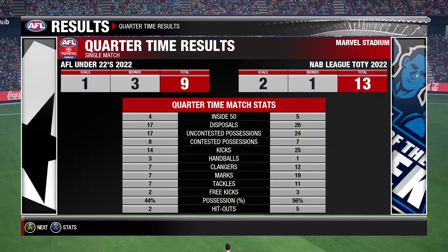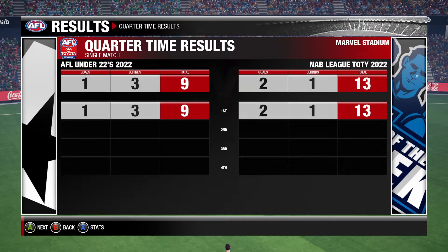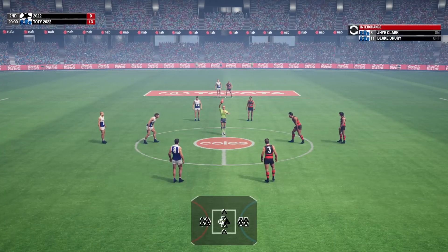What do the stats tell us, guys? The visiting team are winning plenty of the ball at the moment, and it's allowing them to create plenty of scoring opportunities. The siren sounds for the start of the second quarter.